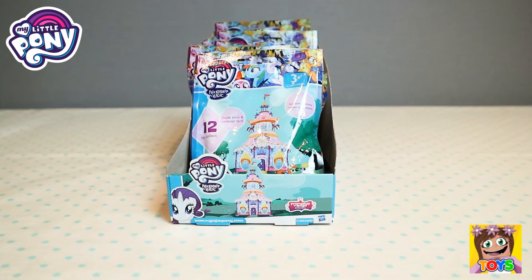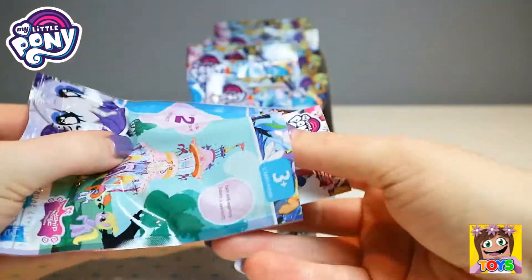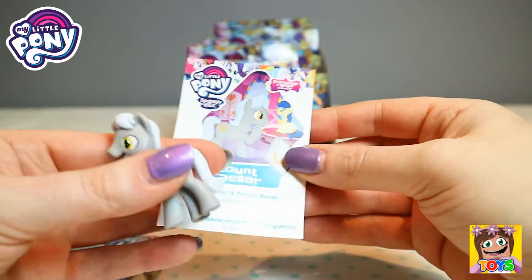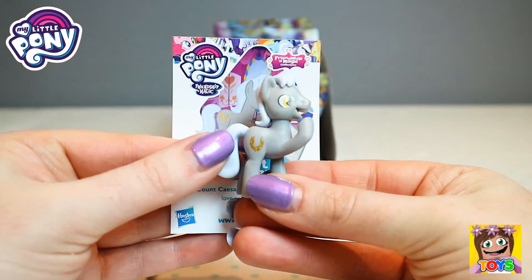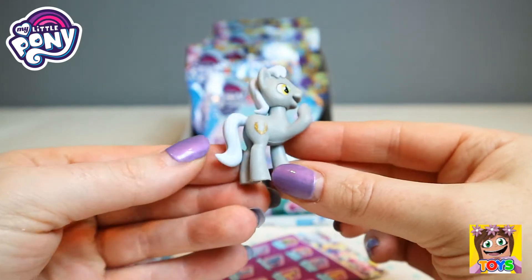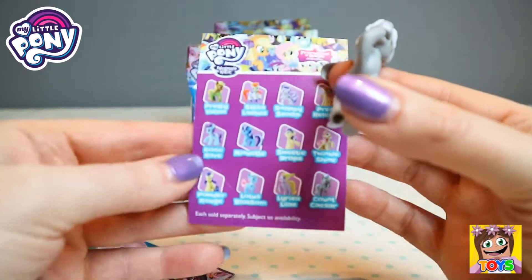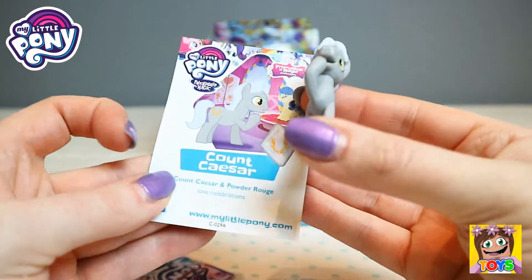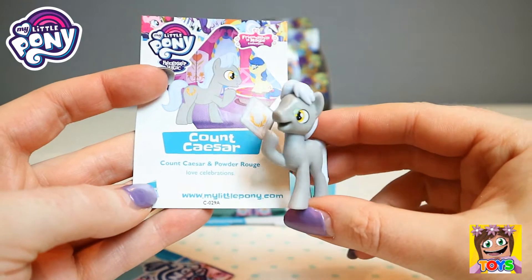Let's move it aside and open up another one. We have Count Caesar! Look at Count Caesar, check him out. Very awesome. He's laughing at something, something has made him laugh. Count Caesar, very cool. On the back of the card it just has the names of all the different characters, and there is Count Caesar. Very very awesome guys.